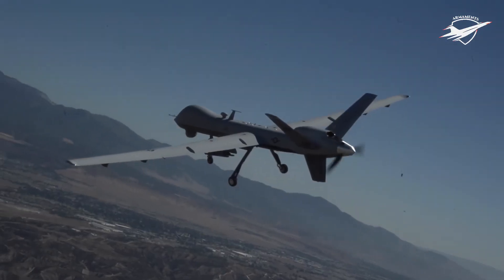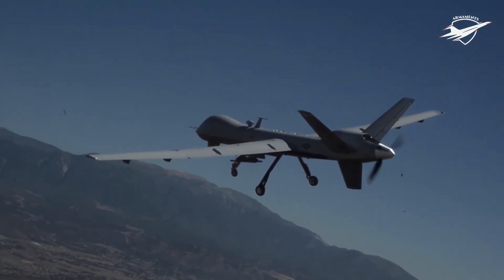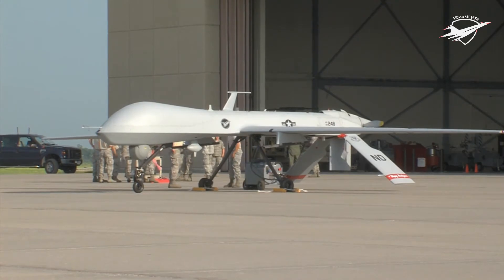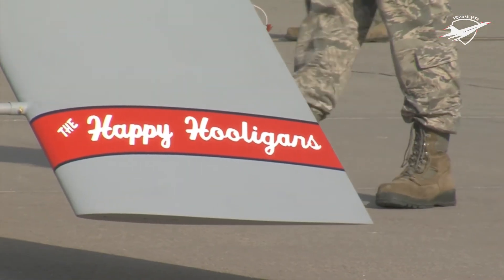The USAF also investigated using the Predator to drop battlefield ground sensors and to carry and deploy the Finder Mini UAV. As of March 2009, the US Air Force had 195 MQ-1 Predators and 28 MQ-9 Reapers in operation. Predators and Reapers fired missiles 244 times in Iraq and Afghanistan in 2007 and 2008. A report in March 2009 indicated that the US Air Force had lost 70 Predators in air crashes during its operational history.